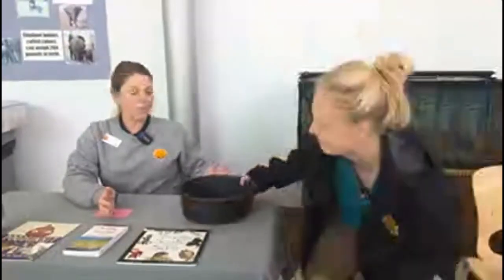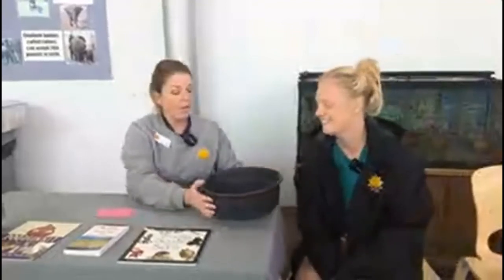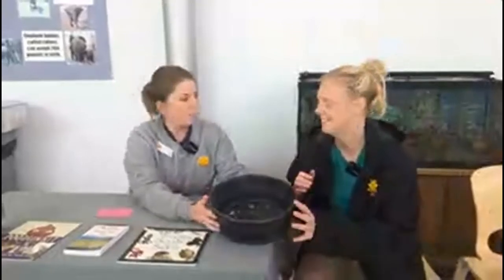I'd like to call in our first guest, Emma, who is the zoological manager of Tropics Birds. She has brought me a lot of fun stuff. So Emma, can you tell us what's in this bowl?